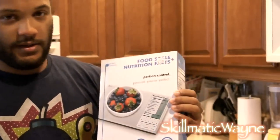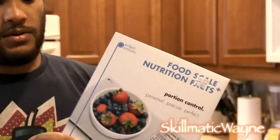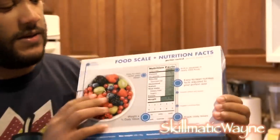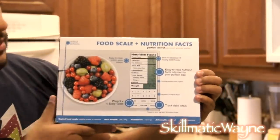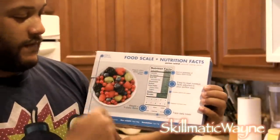And it looks just like a nutrition facts label. Here's the back. Of course I haven't opened it yet. It looks just like this. I'll do a closer view of it too.